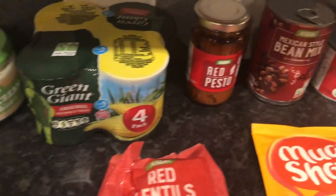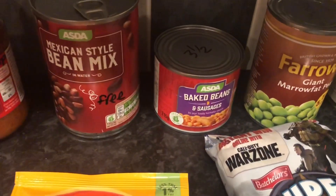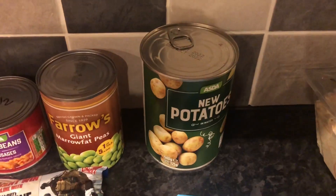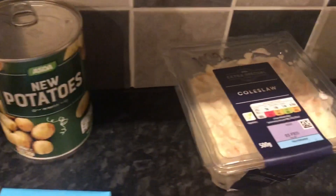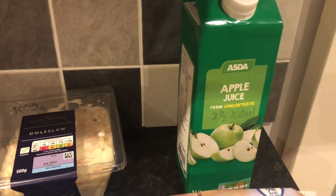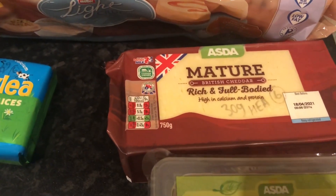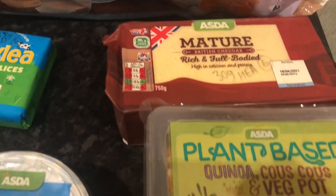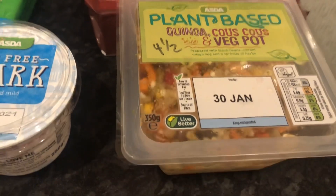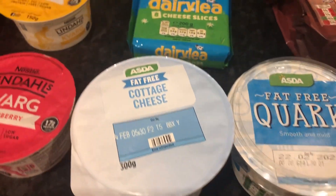Sweet corn, which will be free. Red pesto is 2 syns per tablespoon. Mexican style bean mix is free. A small tin of baked beans and sausages is three and a half syns. Some marrowfat peas — they will be free. Some new potatoes — I'm going to put those in the air fryer and they will be free as well. Some coleslaw — 100 grams is 9 syns. Some apple juice, two and a half syns per 100ml. Muller Light Crunch, two and a half syns each. Some cheese: 30 grams is your Healthy Extra A, or 6 syns. Some fat-free quark and cottage cheese — the fat-free one — so they will be free.